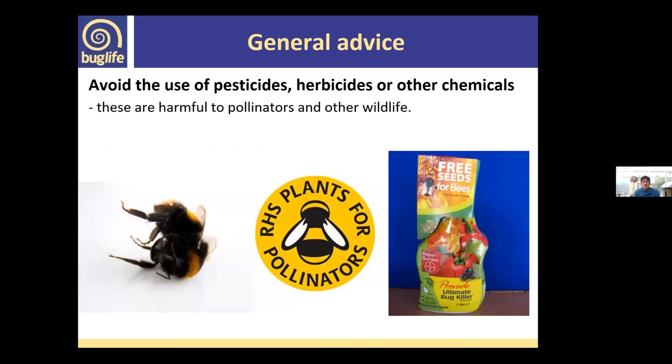At Buglife we strongly advocate not using pesticides, herbicides, and other chemicals — they're harmful not only to pollinators but to other wildlife too. Some insecticides like neonicotinoids are neurotoxins: they affect insect behaviour, sometimes preventing them from finding their way back home, without necessarily killing them outright. You can even buy neonicotinoid sprays in garden centres, so people can unknowingly be causing harm in their own gardens.